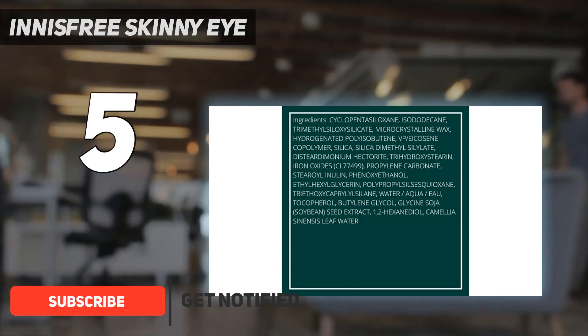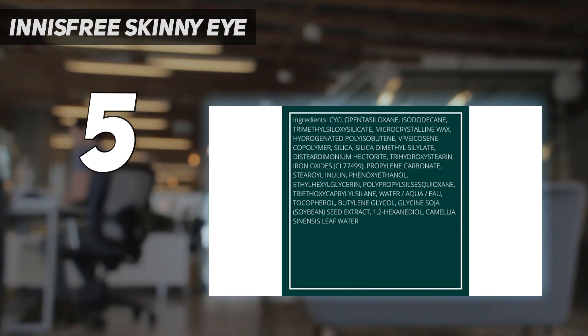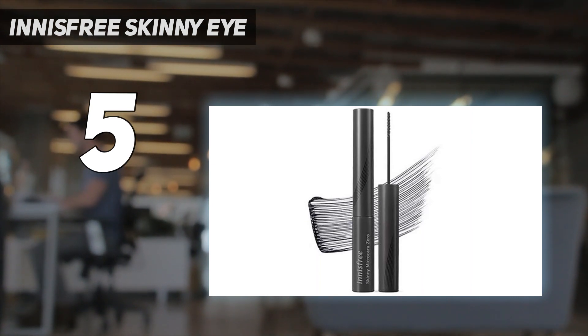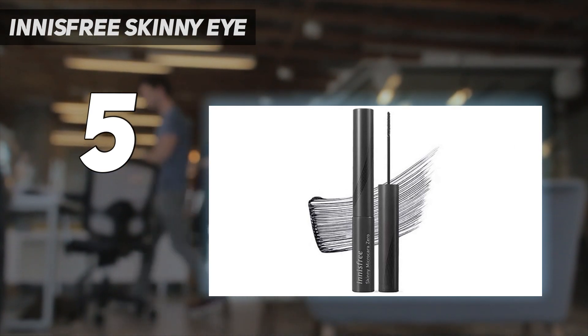During testing, we noticed that one coat goes a long way, especially for lengthening and curling lashes, and doesn't make a mess all over your face or lids. The formula itself creates an elongated look, while the thin wand allows you to get super close to the roots and achieve a pretty curl.